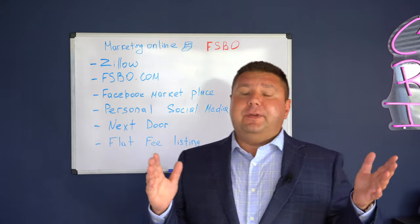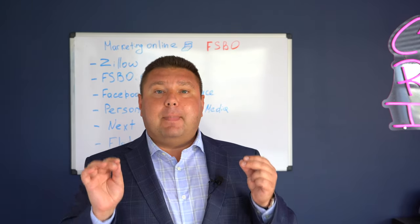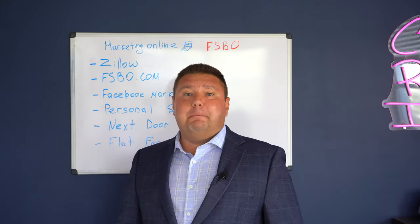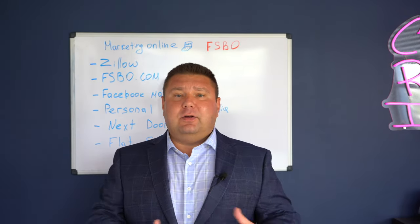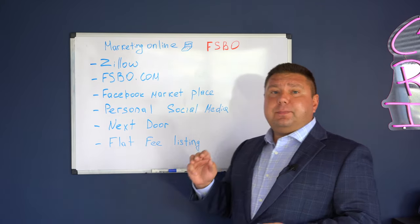Another free way of advertising your home is on Facebook Marketplace. I want to bring your attention that this is not just your Facebook page — this is Facebook Marketplace where people advertise all kinds of goods for sale, from bicycles to cars, to homes, to rentals, airplanes, and boats. Everything is on Facebook Marketplace. It's a free way of advertising. There is also a way to boost your listing on Marketplace. It's very inexpensive — for around $100, you'll have huge exposure on Marketplace. This way you can find the buyer yourself without using a professional agent.